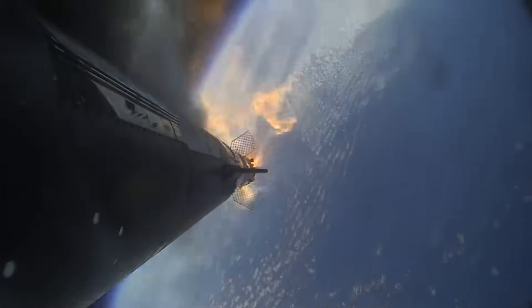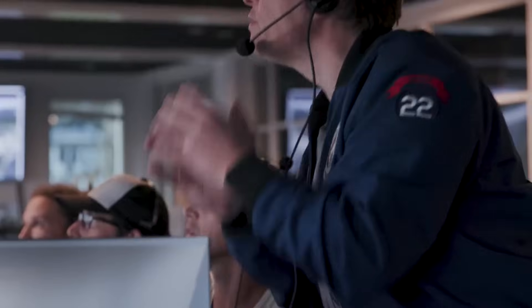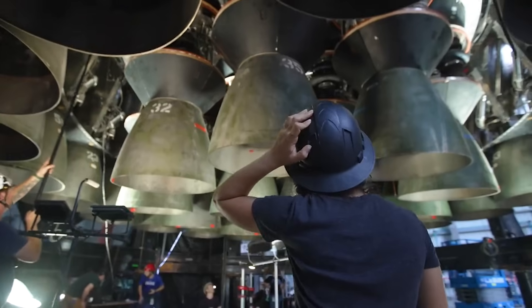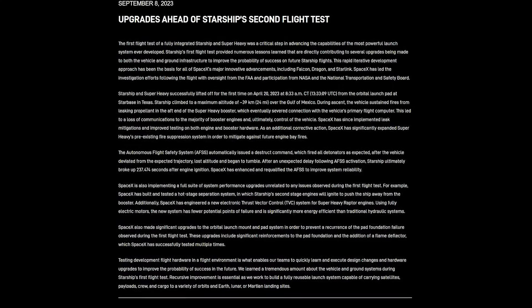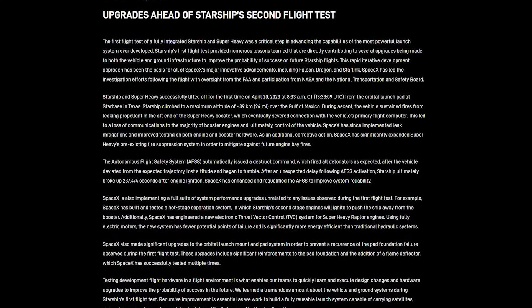On the first test flight, there were quite a few things that went wrong from liftoff to the activation of the flight termination system. Thankfully, SpaceX also gained a lot of invaluable data which has been directly applied to the current prototype. From engine changes to booster heat shield upgrades, a new stage separation, and leak prevention, SpaceX has been very busy. Recently, the company released a detailed report highlighting exactly what went wrong on the first launch and how they addressed these problems with the current Starship test article.